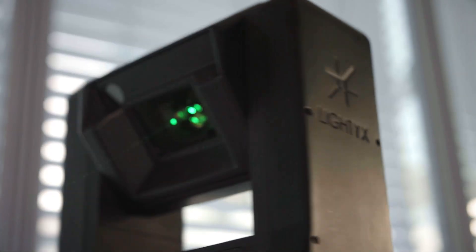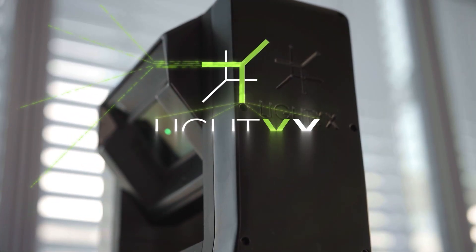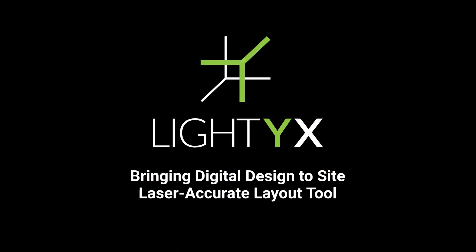Lightix. Laser accurate layout, powered by your design.